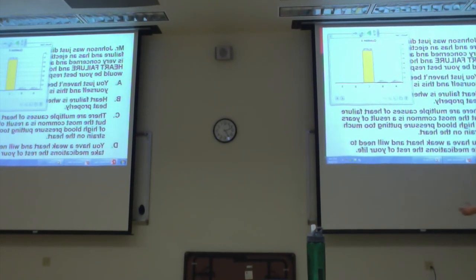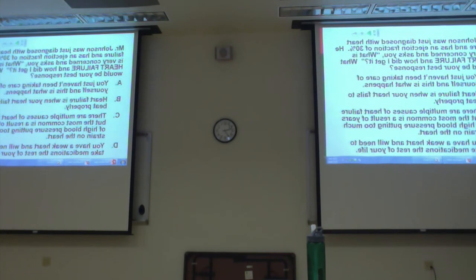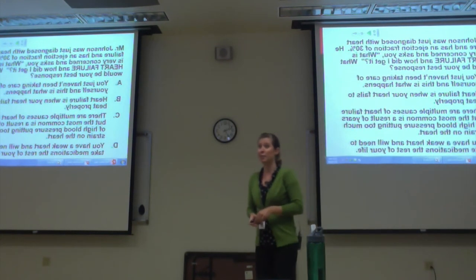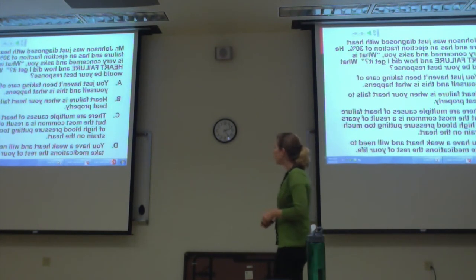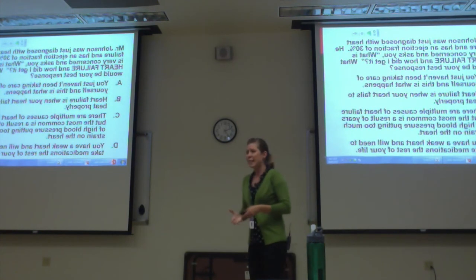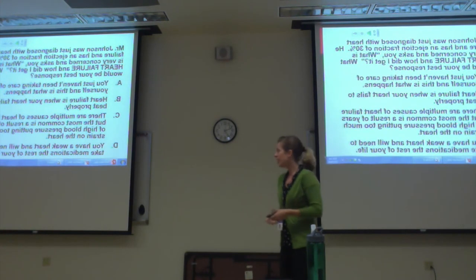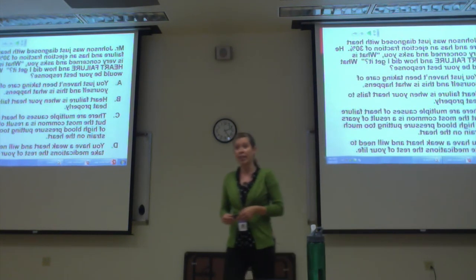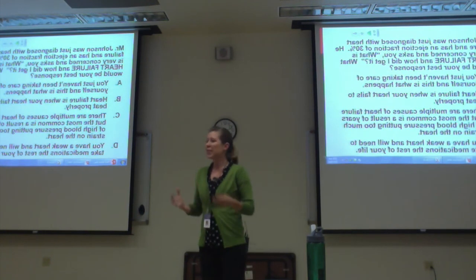A lot of these answer choices are kind of true. Option A about not taking care of yourself isn't the best response. Option B — 'your heart fails to beat properly' — it's beating but not effectively. Option D — 'you have a weak heart and will take medication the rest of your life' — that's also partially true. But the patient asked how they got it, and the best answer addresses the cause: high blood pressure put too much strain on the heart.